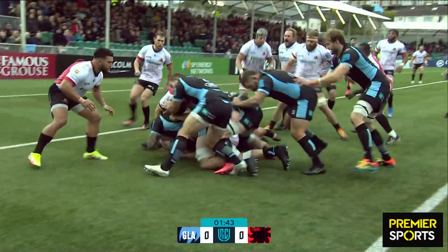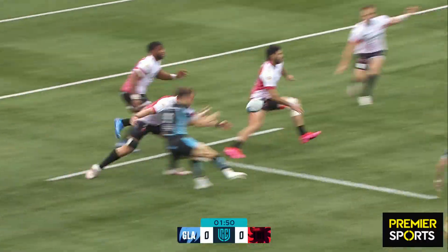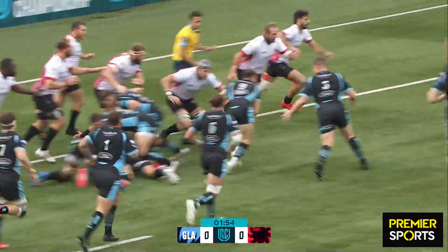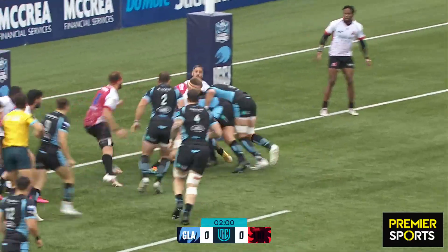Glasgow goes short. Lewis Bean in for his first start, gets within a metre. Brown — ball to the back — Wilson, lovely line. An angle off Dolby's pass. Glasgow looking to start this match like they did last week against the Sharks.